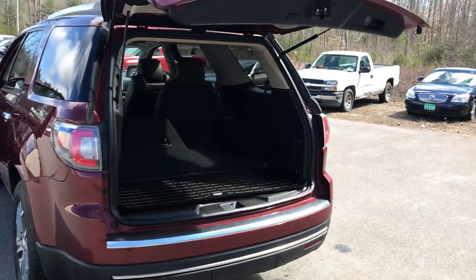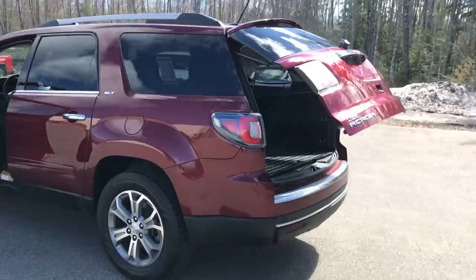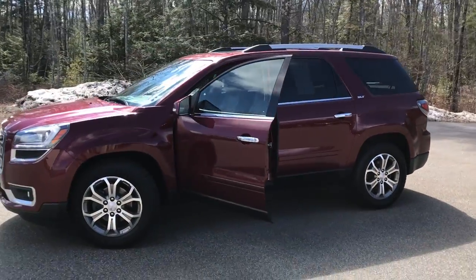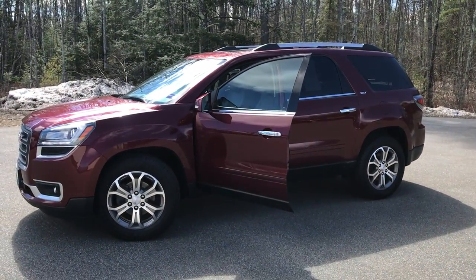If you want to know a little more about this Acadia or come take it on a test drive, call us down here at the dealership. Our direct line is 207-985-3537. I look forward to hearing from you. Have a great day. Thanks, guys.